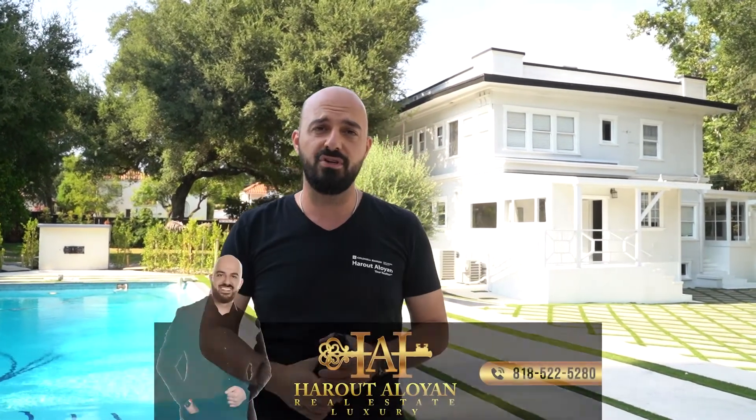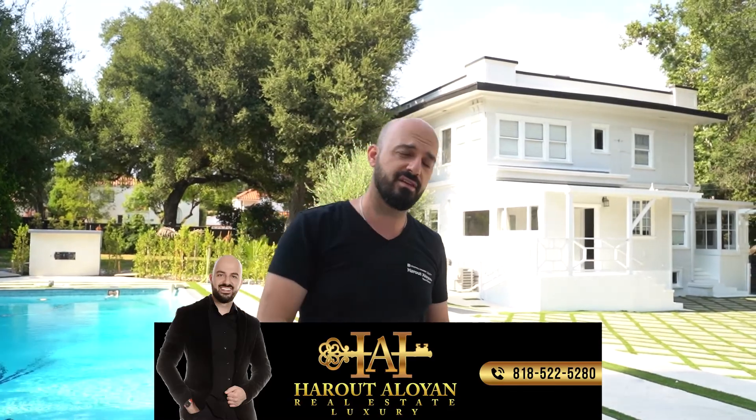I post something almost every single day, so you definitely don't want to miss anything. With that said, guys, I'm off to my next appointment. I will see you. Have a wonderful day. Stay safe and stay healthy, everyone. Bye, everyone.